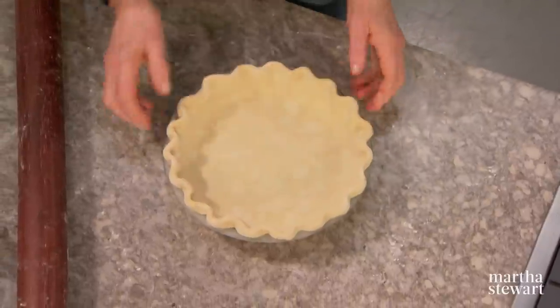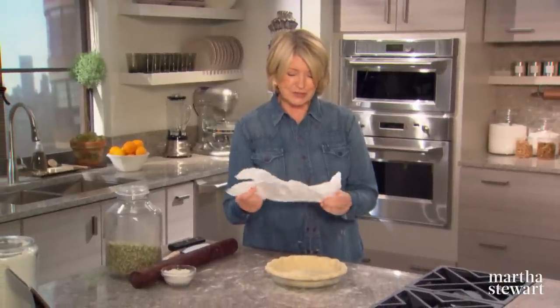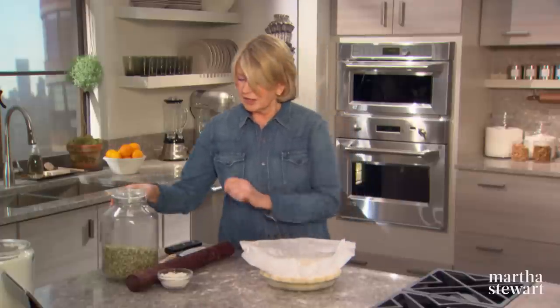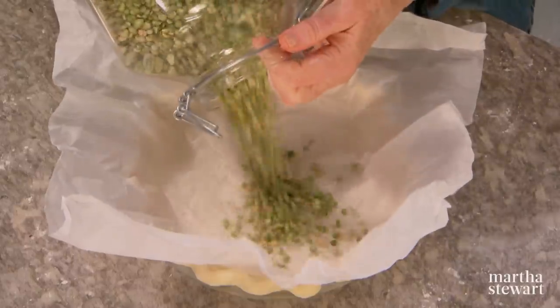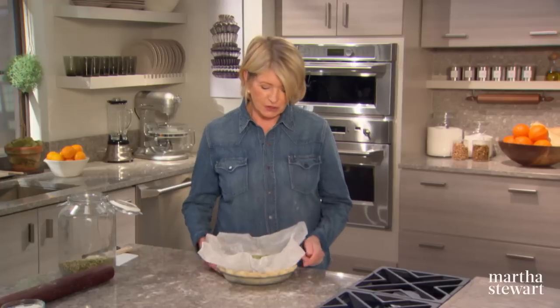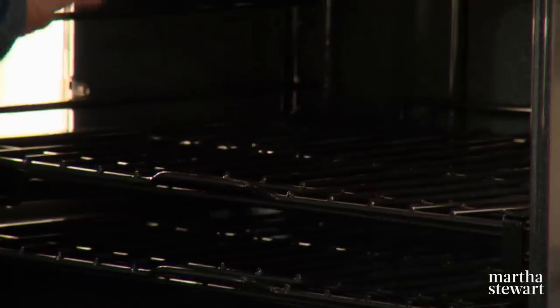Here is our chilled and nicely fluted pie shell. Have your oven preheated to 400 degrees, and now we have to blind bake the pie shell. Crumple up a square of parchment — it really helps to do this crinkling because it stays better and flatter in the crust. Fill with whatever weights you use; these are split peas that we use as pie weights. Bake for about 15 minutes, remove the weights, reduce the temperature to 375, and bake until the whole crust is a beautiful golden brown — another 15 to 20 minutes.